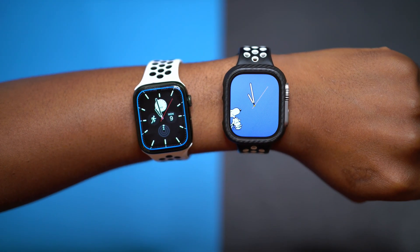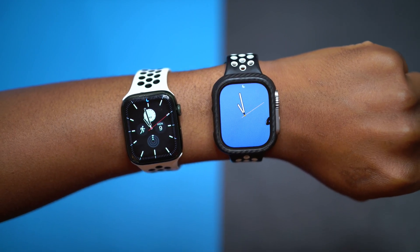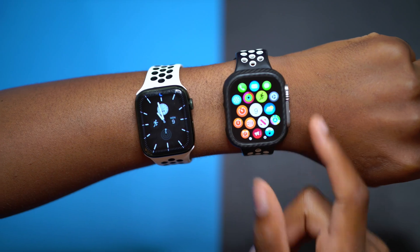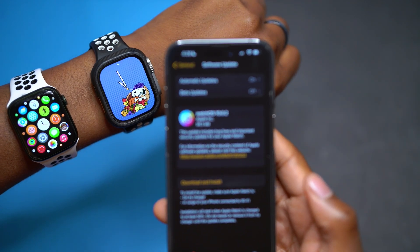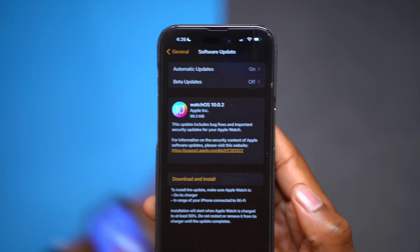What's up guys, welcome back to the channel. My name is Ben. Today we are talking about a pretty neat new update that was recently released a few days ago, and if I bring my iPhone closer you can see that we are talking about watchOS 10.0.2.